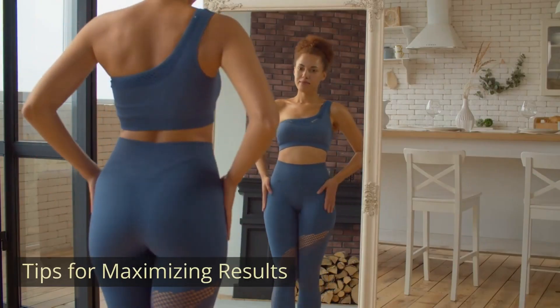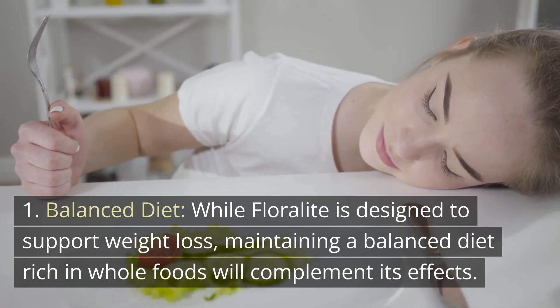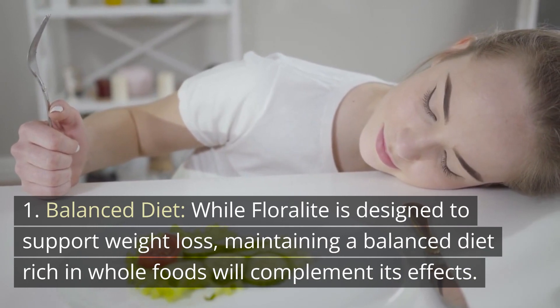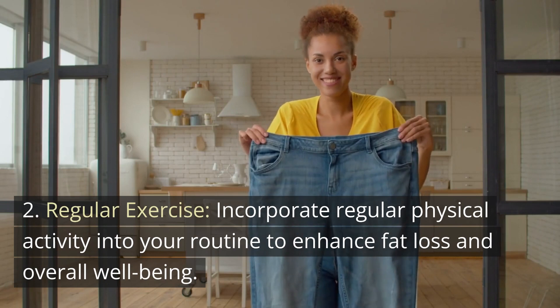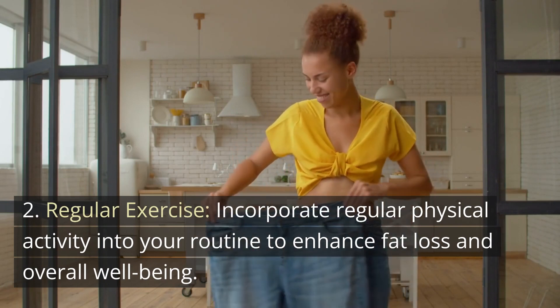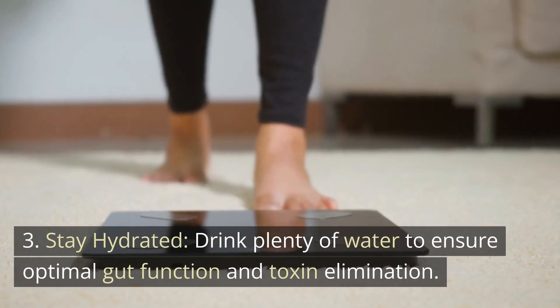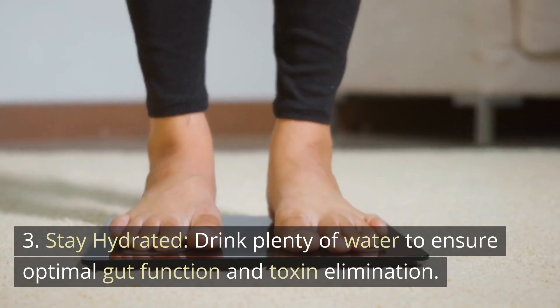Tips for maximizing results: 1. Balanced diet — while Floralite is designed to support weight loss, maintaining a balanced diet rich in whole foods will complement its effects. 2. Regular exercise — incorporate regular physical activity into your routine to enhance fat loss and overall well-being. 3. Stay hydrated — drink plenty of water to ensure optimal gut function and toxin elimination.